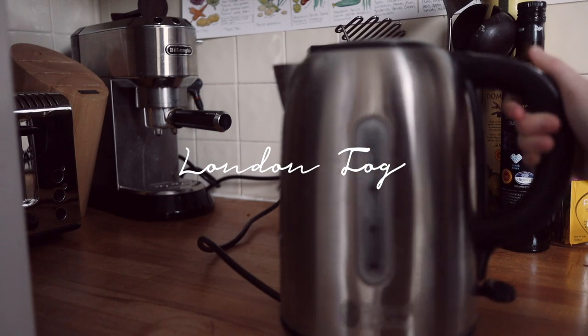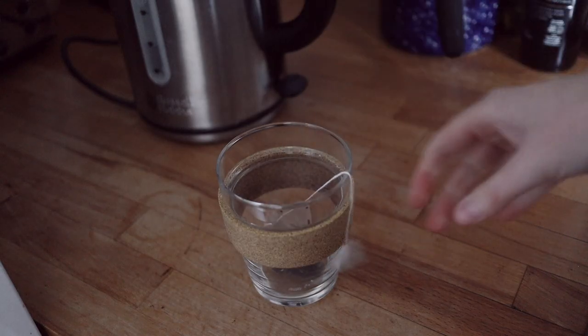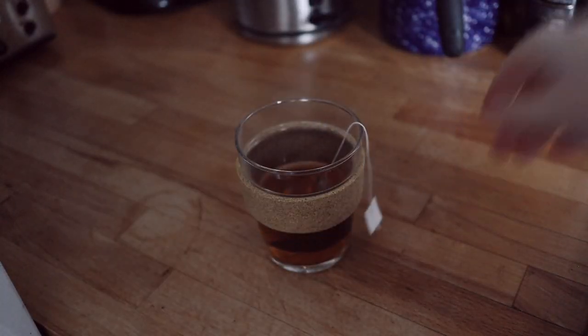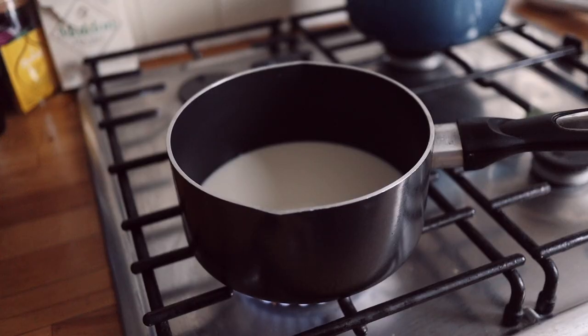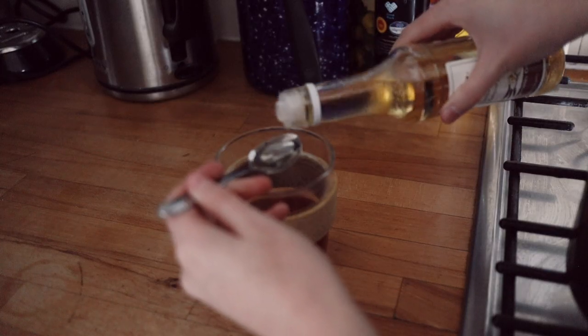First of all I started with a London fog. I first heard about these through Dodie — apparently they're on the Starbucks secret menu. You steep an Earl Grey tea bag and then you add hot milk and a few spoonfuls of vanilla syrup. I used my favourite Earl Grey tea bags; these Tea Pigs ones are chef's kiss. It's so warming and it's one of my favourite alternatives to a hot drink.